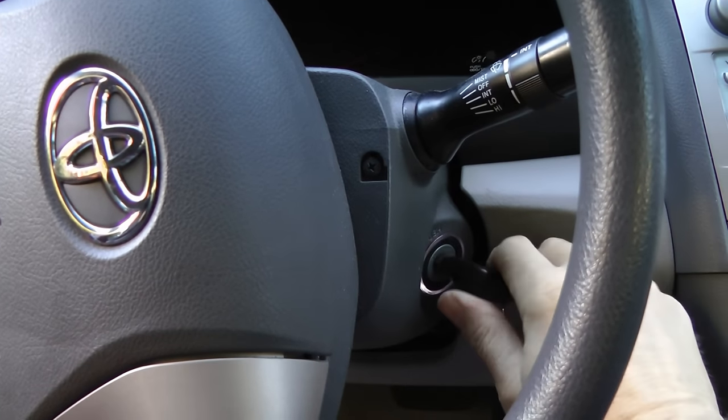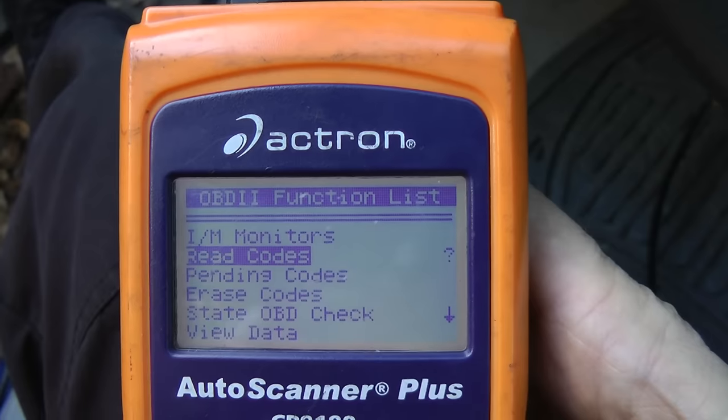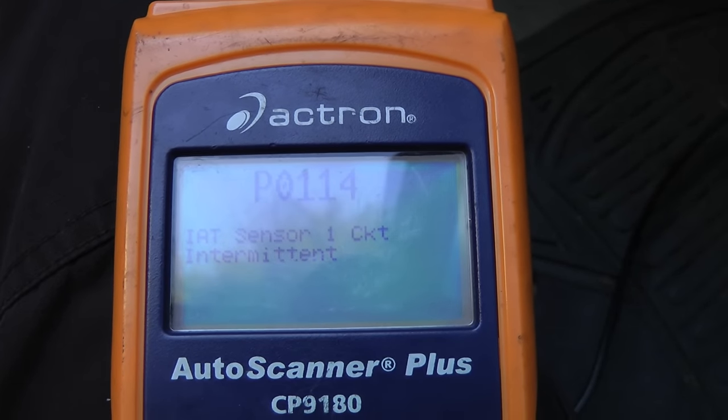Then we just put in the ignition key and turn it to the on position. Then check vehicle diagnosis, and click on read codes. In this case it says P0114 — intake air temperature circuit problem.